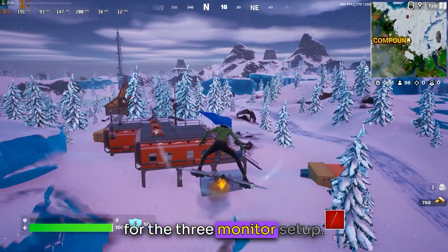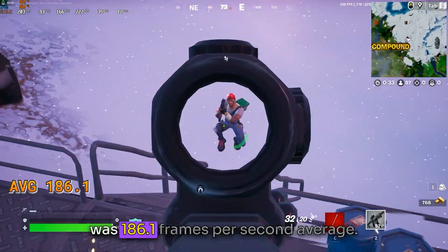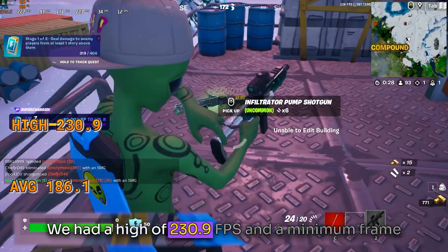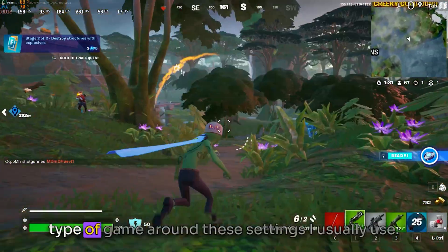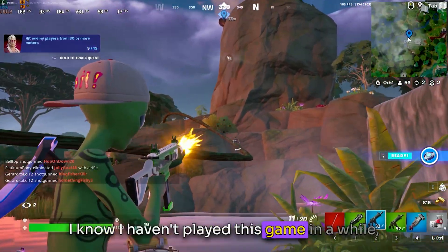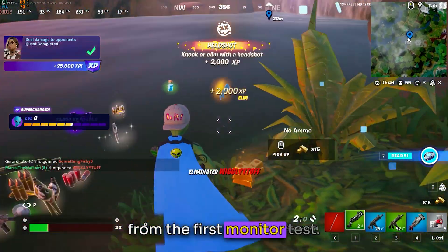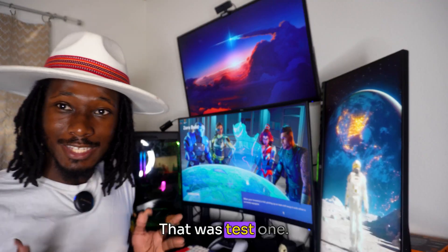Here are the results for the three-monitor setup. This is what I usually play on, so I'm really accustomed to the frame rates. What I was getting from Fortnite was 186.1 FPS average, with a high of 230.9 FPS and a minimum of 93.2. That's what I usually get around these settings, so I wasn't too surprised. We did manage to get a few kills too. But what I'm about to show you next is actually going to shock you.